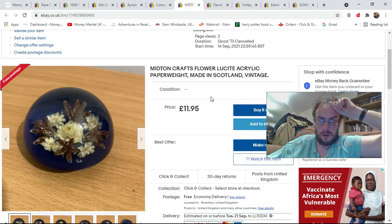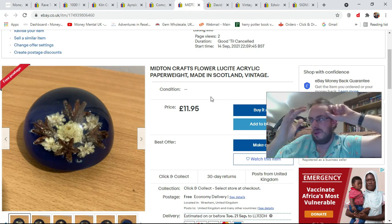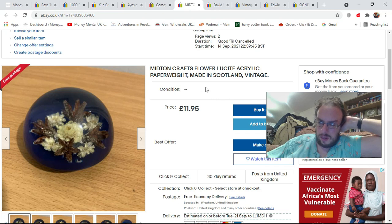Next, this Midton Crafts paperweight — always a bit of a collector's market for paperweights, it's a vintage made-in-Scotland thing. There doesn't seem to be a huge demand for Midton Crafts specifically, to be honest, but I've listed it for £11.95 anyway. It'll probably only go for about six or seven quid, but we'll see how it gets on.